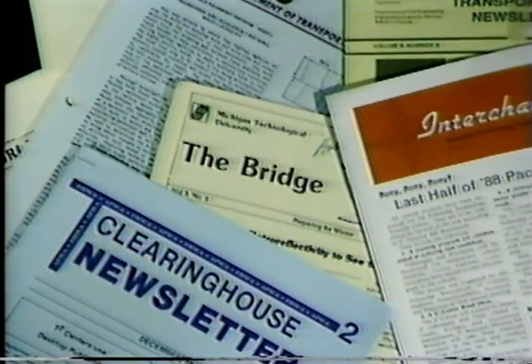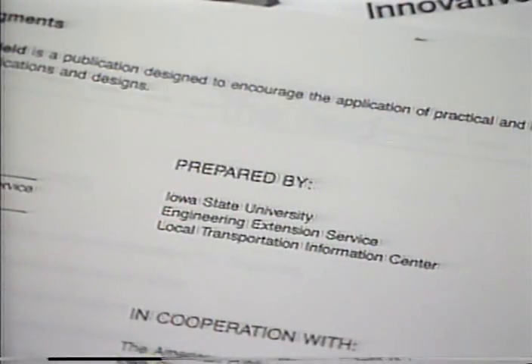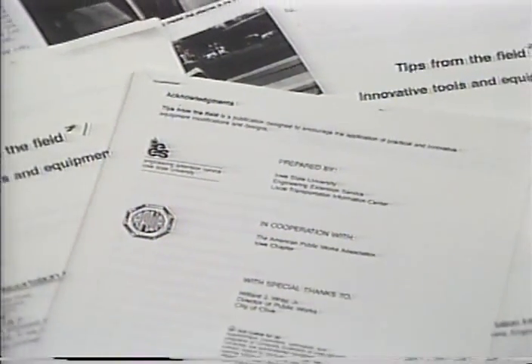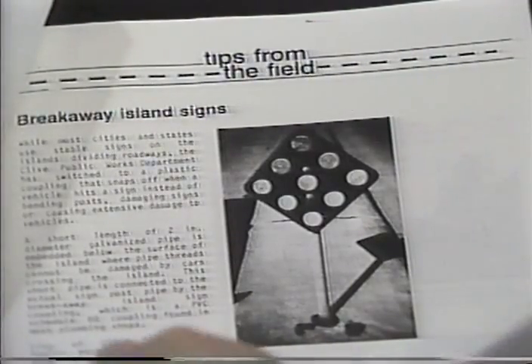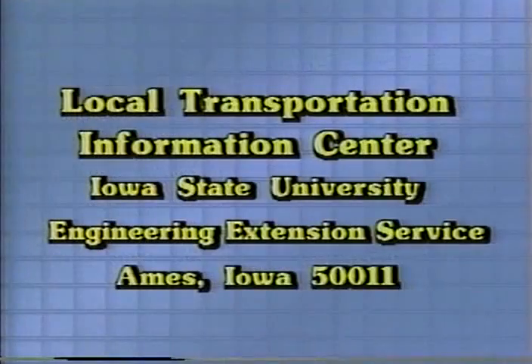This edition of the Idea Store has three entries for the communications window. In the last edition, we mentioned how many T-Square centers use newsletters to keep their customers informed. The local Transportation Information Center at Iowa State University goes one better — they have compiled information on innovative tools and equipment from their area and released three booklets containing pictures, plans, and information on many worthwhile ideas. Even using one of them would justify writing for the booklets by contacting the Local Transportation Information Center, Iowa State University, Engineering Extension Service, Ames, Iowa 50011.